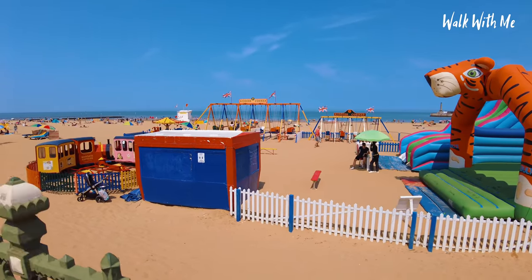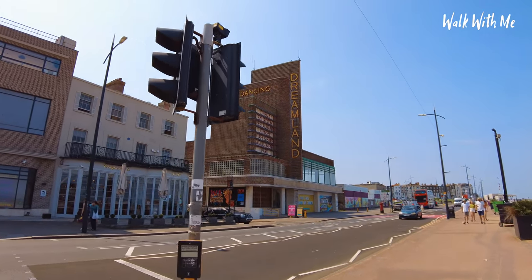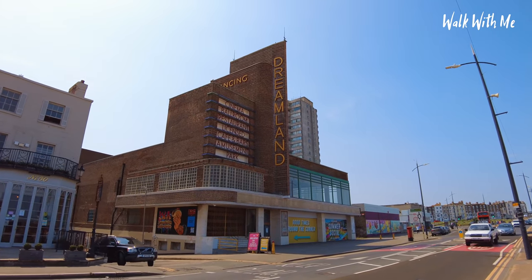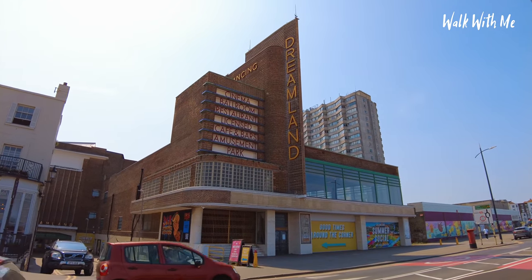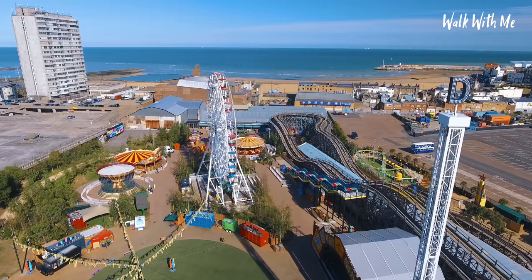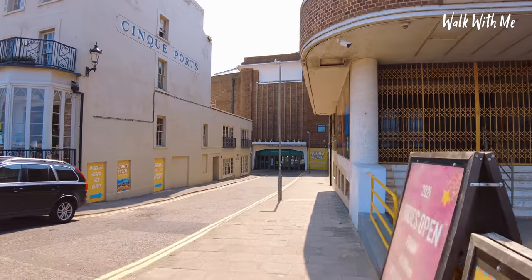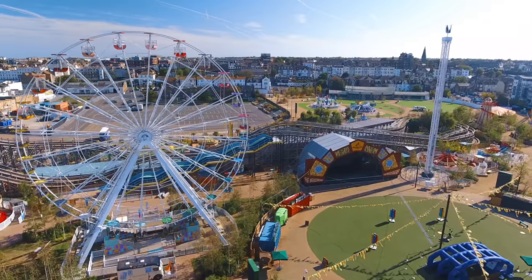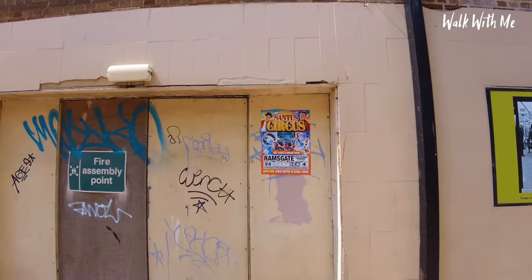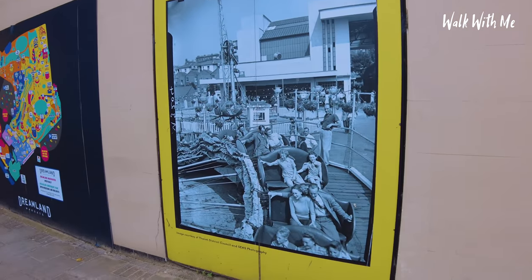Here is the famous Dreamland here in Margate. I love the fact that the frontage has never been changed — it still says 'Dancing' on the side, along with 'Cinema', 'Ballroom', 'Amusement Park'. This is the entrance to Dreamland; it's not currently open, but they've kindly given me some footage to show what it's all about. It's over 100 years old now and has gone through lots of changes, but it's now built around live music and vintage fairground attractions. You can see some of the history and old photos coming down here.